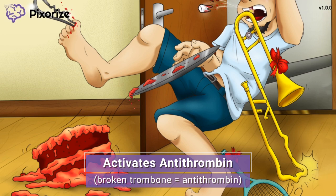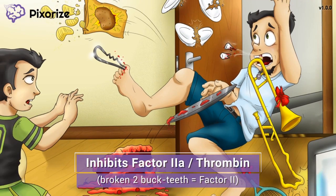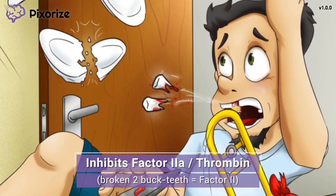You need to remember which clotting factors are targets of heparin for test day. When dad dropped that trombone, it knocked out his two front teeth — his big buck teeth knocked straight out of his mouth. These two buck teeth are our symbol for factor 2, or factor 'tooth.' They're getting knocked out to help you remember that heparin decreases the activity of factor 2. Specifically, heparin activates antithrombin, which inhibits activated factor 2, also known as factor 2a or thrombin.